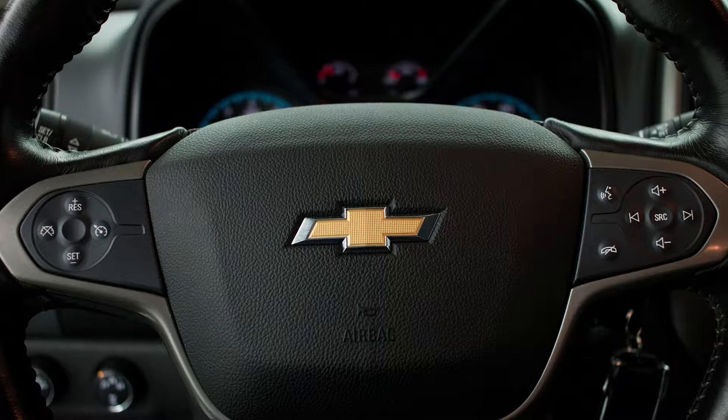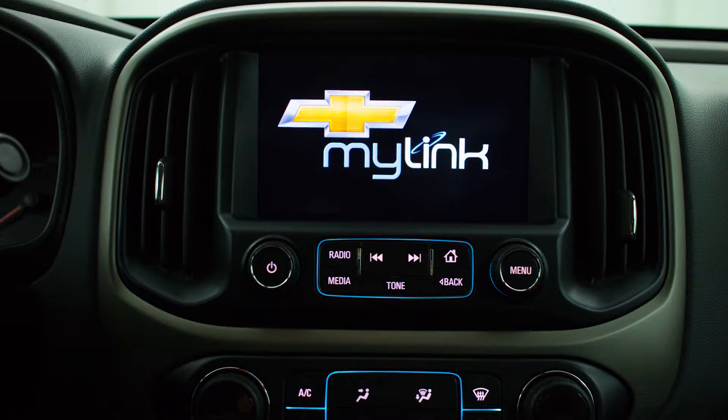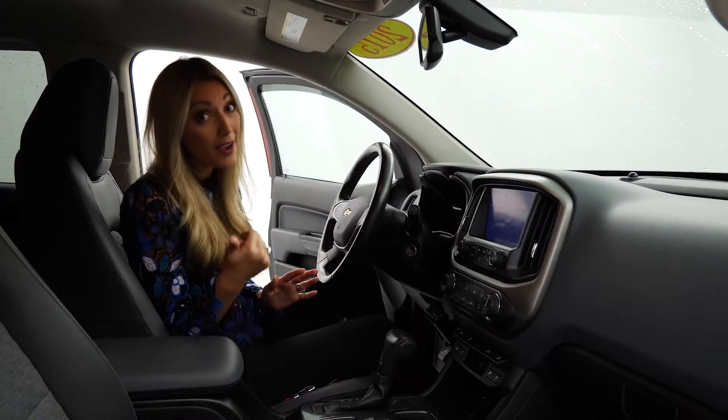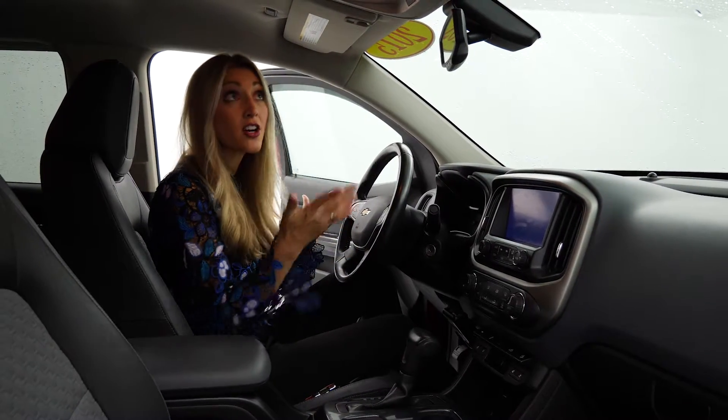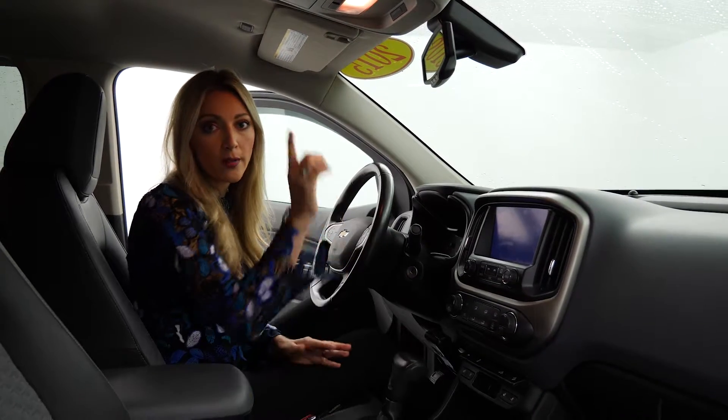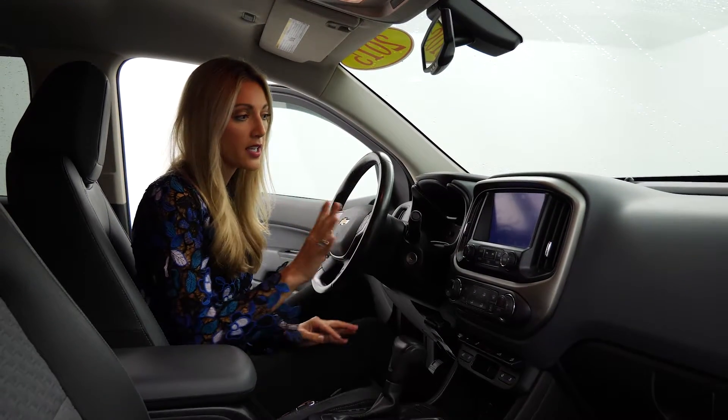Cruise controls are right here on the steering wheel, along with audio controls. This is a Chevy, so it's got MyLink. It has Bluetooth, Wi-Fi, and OnStar. I love that OnStar feature — it makes you feel comfortable when you're on the road. If there's ever a crash or anything you have to worry about, OnStar has your back.